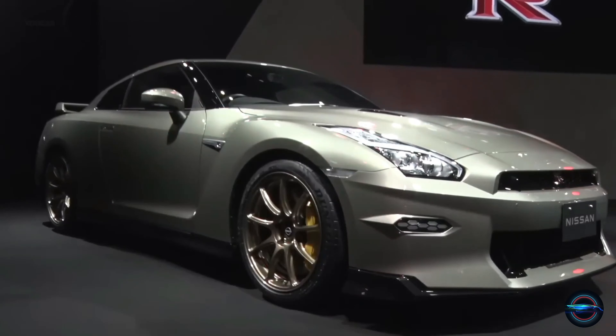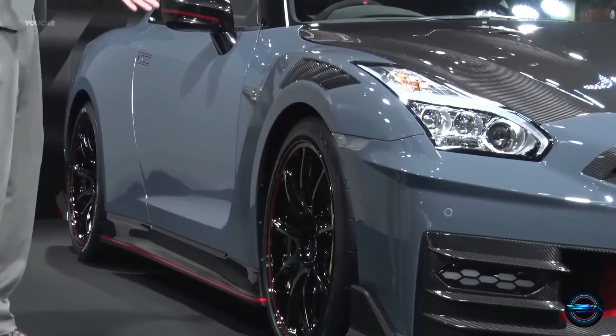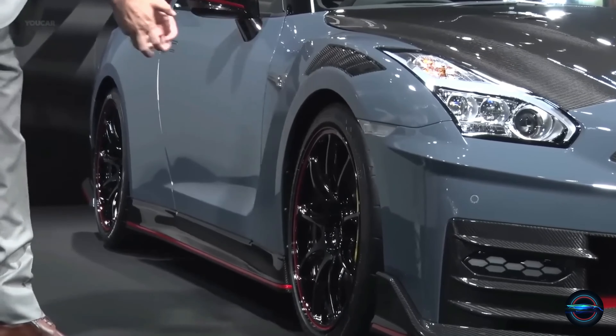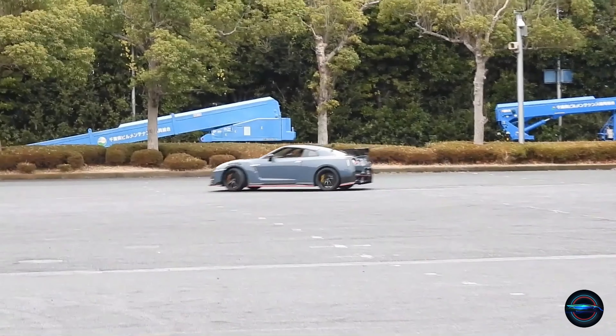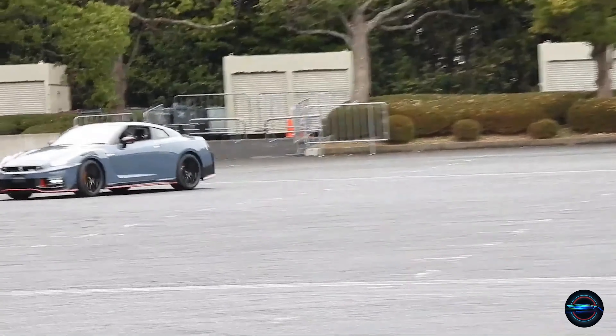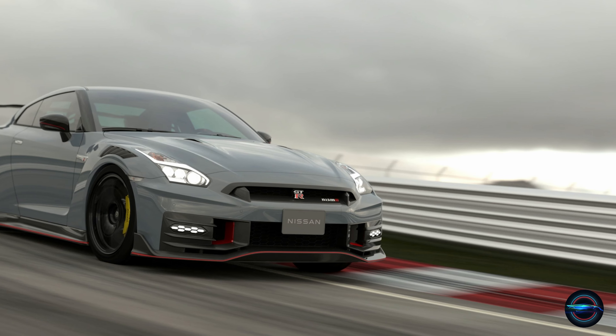The GT-R takes advantage of the ATTESA E-TS All-Wheel Drive System, a state-of-the-art system that allows the GT-R to adapt quickly to the road and handle any conditions. Whether you're driving on a dry road or a wet one, the GT-R will provide a smooth and stable ride.